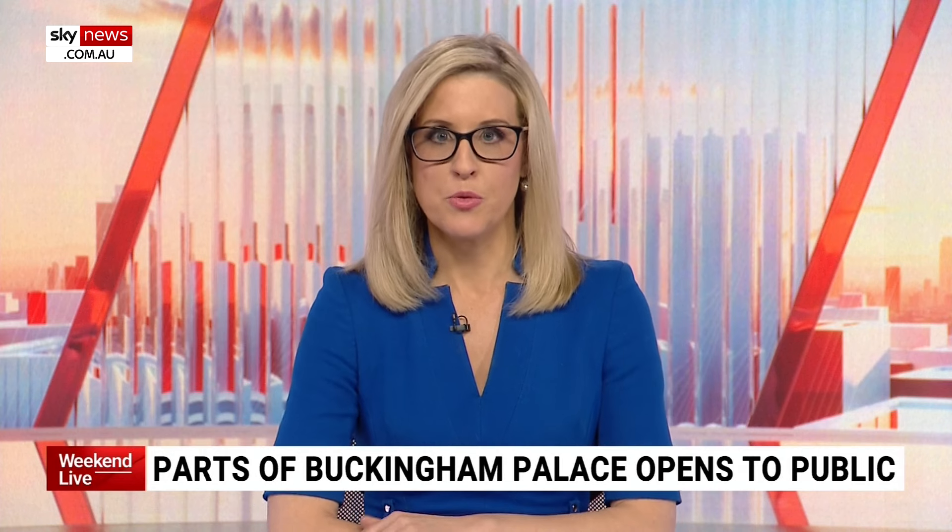Buckingham Palace has opened its doors to never-before-seen rooms. Visitors will be able to have a look inside the palace's east wing after several years of renovations.